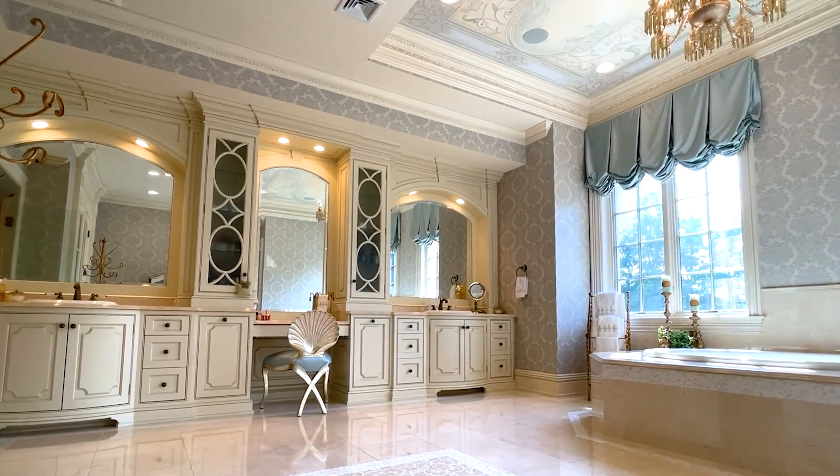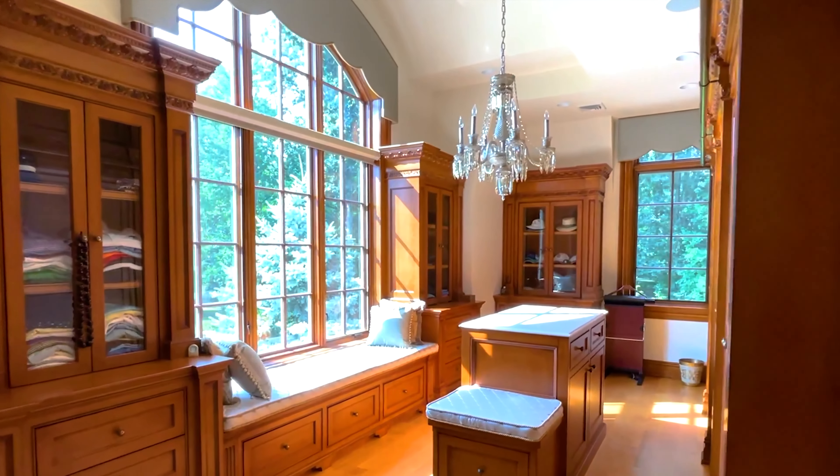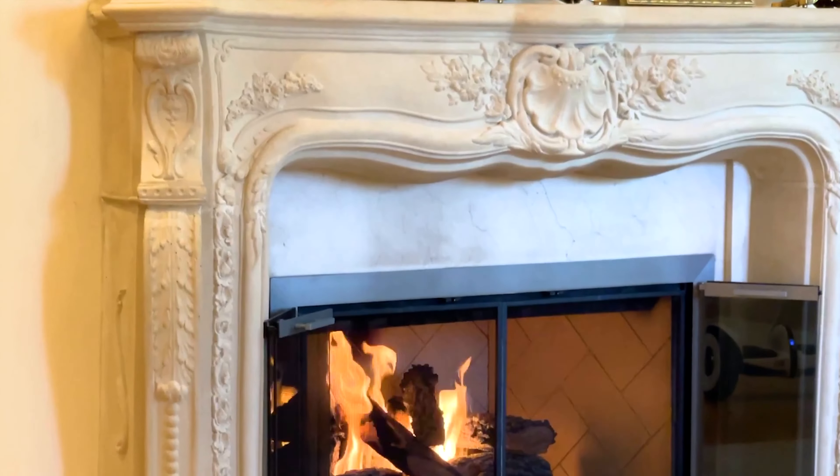The ground level boasts a cutting-edge leisure and entertainment hub. Discover a private gym with a spa, steam showers, sauna, and plunge pools. A hardwood hall leads to the main recreation space featuring a sitting area.